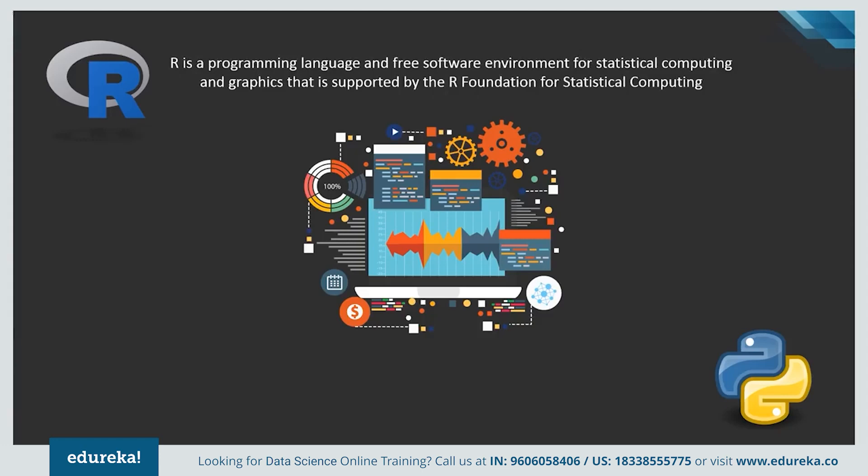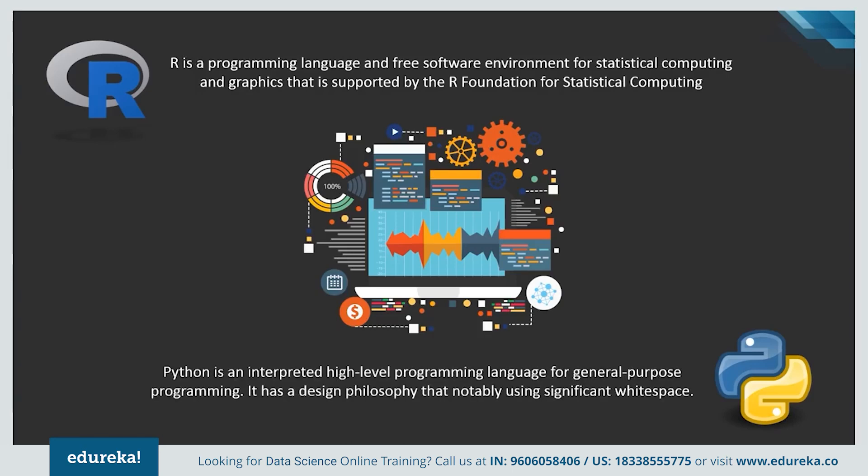R is considered to be the best programming language for any statistician, as it possesses an extensive catalog of statistical and graphical methods. Python, on the other hand, can do pretty much the same work as R, but it is preferred by data scientists and data analysts because of its simplicity and high performance. Both programming languages are free and open source and were developed in the early 90s. R is a powerful scripting language, highly flexible with a vibrant community and resource bank, whereas Python is a widely used object-oriented language which is easy to learn and debug.